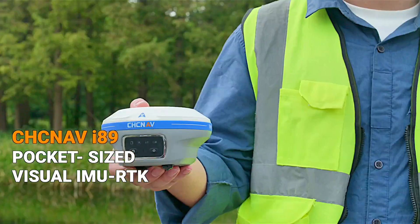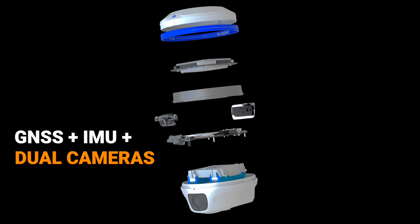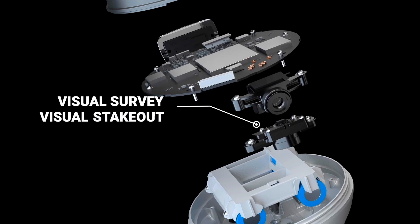Introducing the CHCNAV i89 Pocket Visual RTK — compact, efficient, and pocket-sized with built-in dual cameras. Powered by iStar2 technology, premium dual cameras deliver unrivaled surveying accuracy and efficiency.